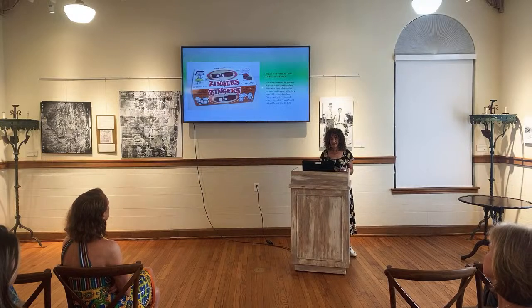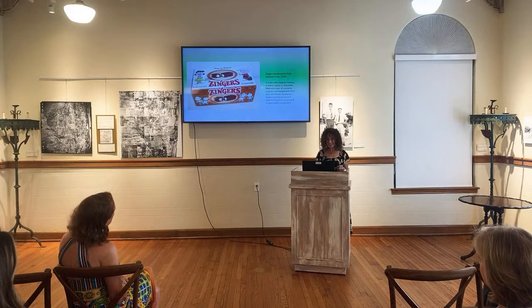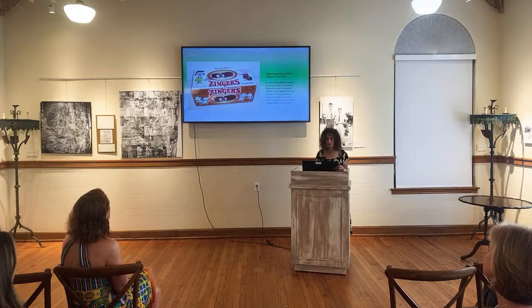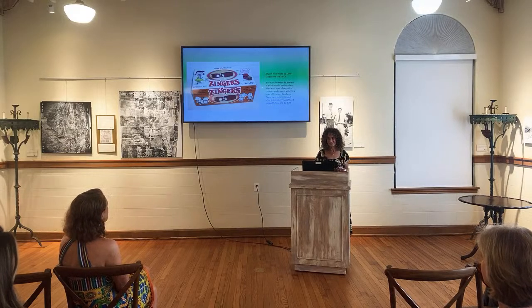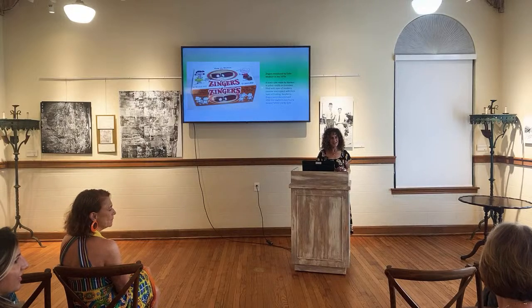Zingers, introduced by Dolly Madison in the 1970s, are a snack cake made by Hostess in either vanilla or chocolate, filled with layers of non-dairy creamer and topped with thick layers of frosting. Raspberry Zingers were discontinued after the raspberry was found to spoil before the use-by date. If you ate that, you are a well-preserved person.